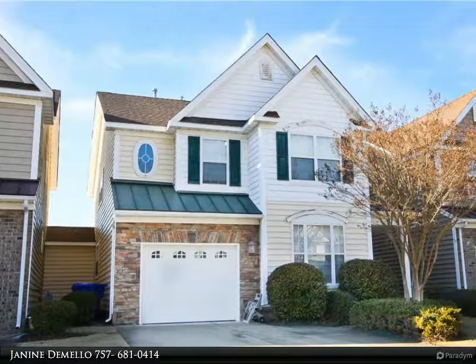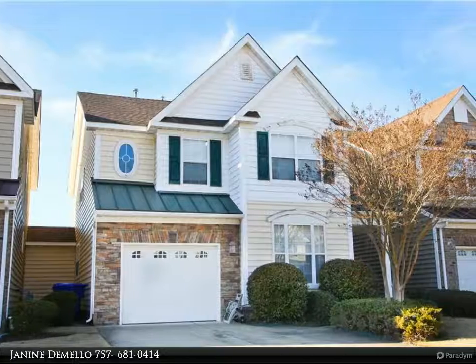This Berkshire Hathaway Home Services Towne Realty property video is presented by Janine DeMello.